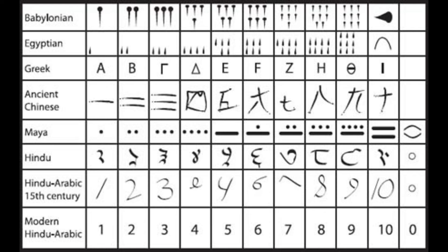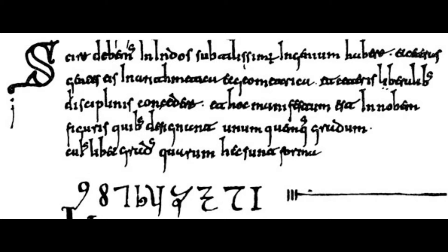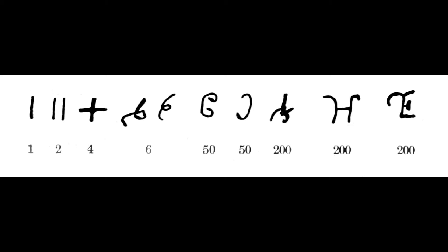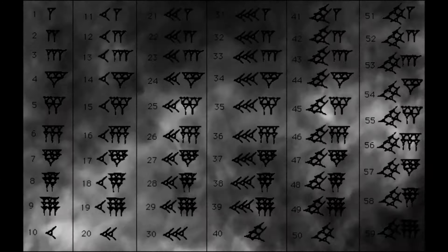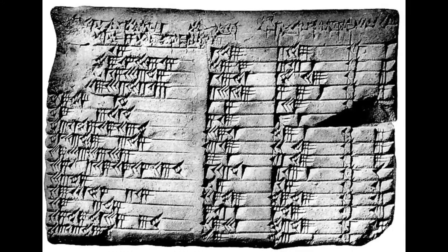In this video, we will delve into two distinct aspects of the Indian number system. First, we'll trace the evolution of the numerals 0 through 9, examining how they transformed into the familiar symbols we recognize today. It's important to note that there is no universal standard for writing these numerals, as different fonts and handwritten styles can result in variations, some of which may be challenging to recognize. Secondly, we'll explore the place value system itself, a concept that, as Laplace observed, seems deceptively simple yet holds profound significance. We'll also highlight that Indian number systems were almost exclusively based on a base 10 system, in contrast to the Babylonian base 60 systems.